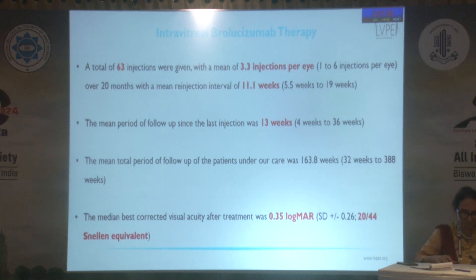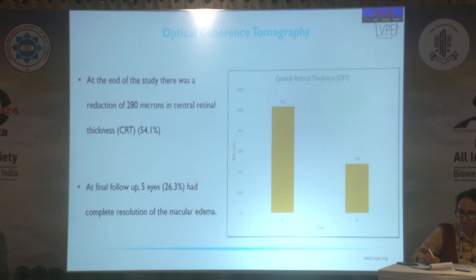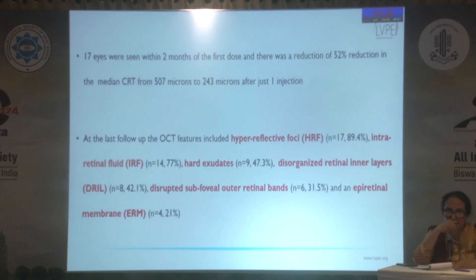After the last follow-up at a median of 13 weeks after the last injection, visual acuity improved to a median of 20/44. There was a 54.1% reduction in central retinal thickness over the course of treatment, with complete resolution of fluid in 5 of the 19 eyes. A 52% reduction was noted just after one injection, which was also statistically significant.